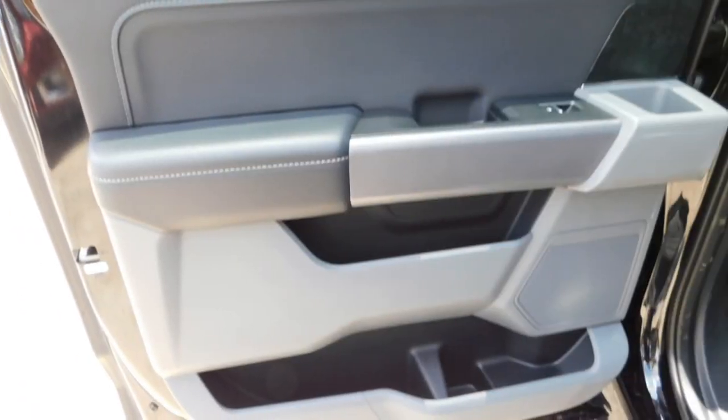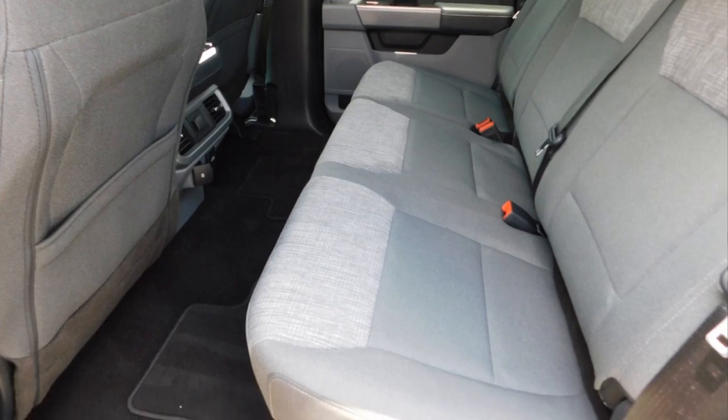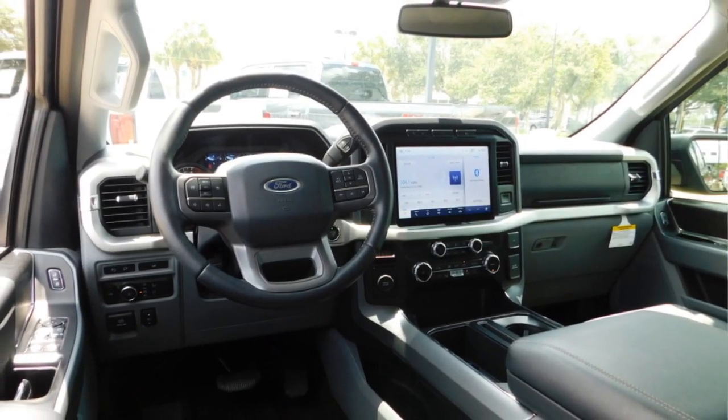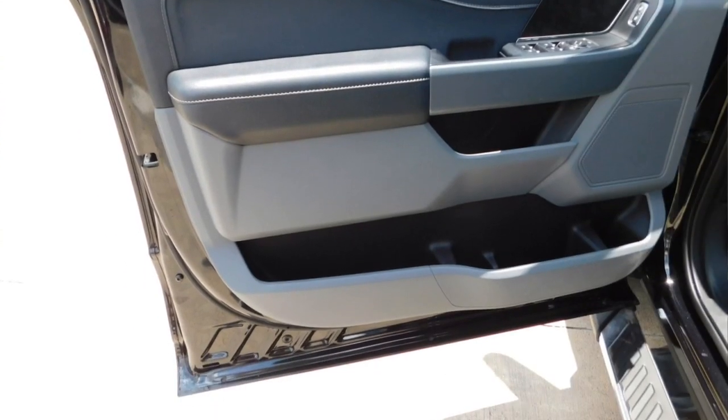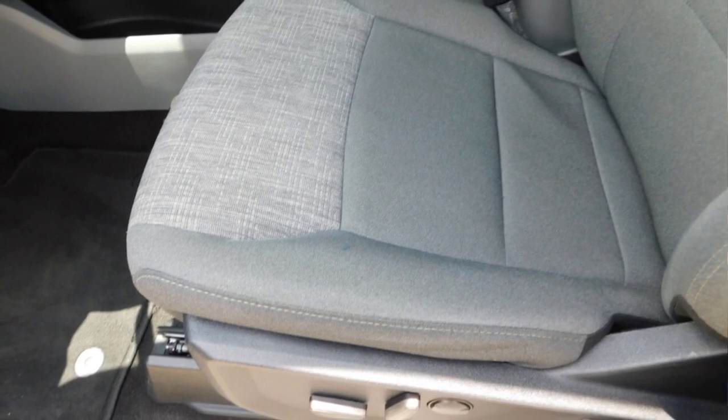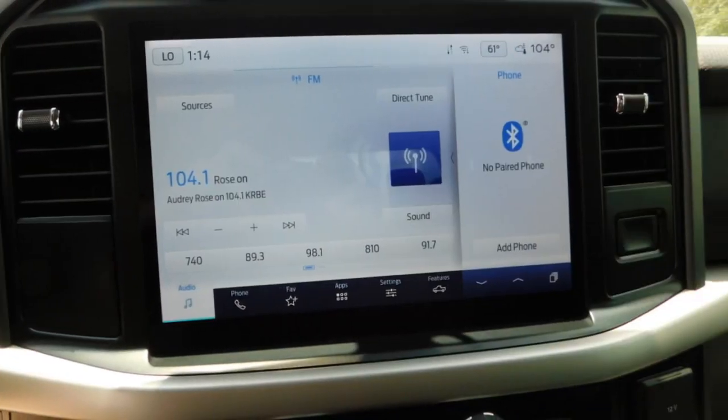Bedliner, running boards, daytime running lights, remote keyless entry, headlights auto off, mirror memory, traction control, security system, trip computer, child safety locks. Wouldn't you look great in this vehicle? Stop in today and see for yourself.